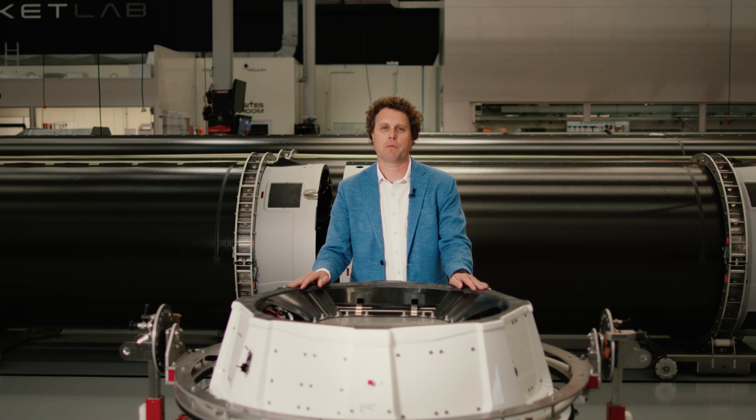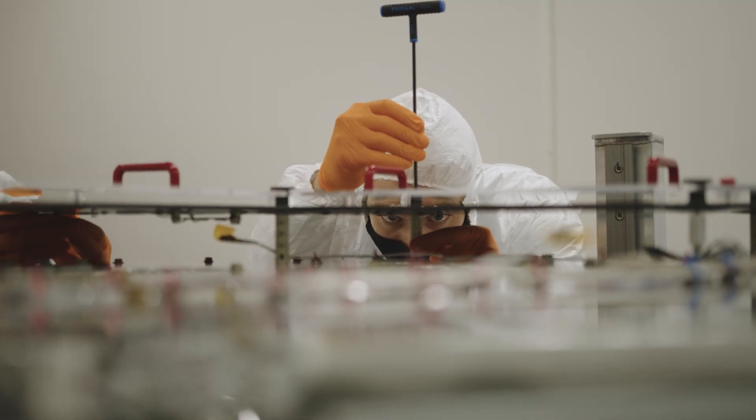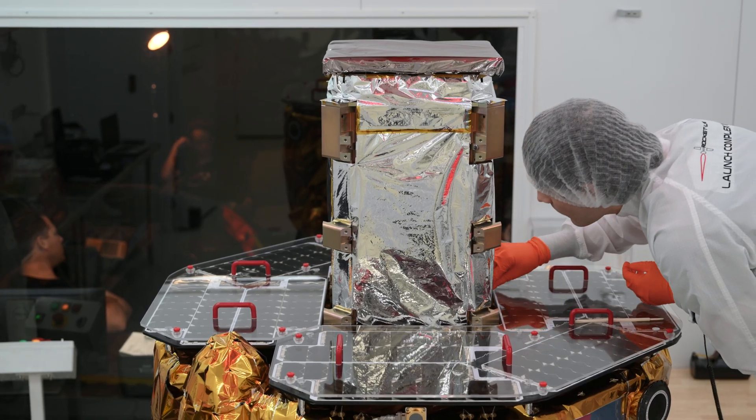After launching our first Photon in 2020, we moved on to building much more complex spacecraft, like this Photon that we sent to the Moon for NASA in the very first launch of the Artemis program. It's still a Photon, but like a different Photon.